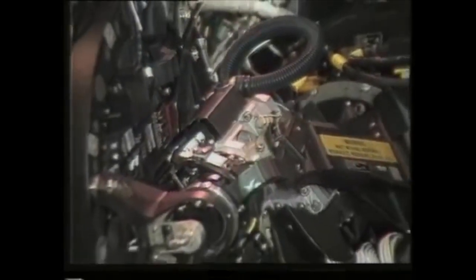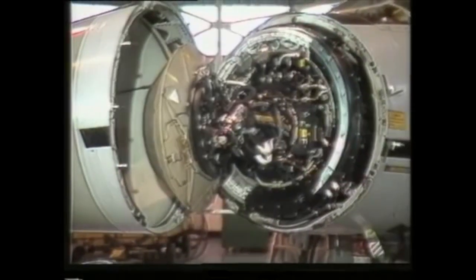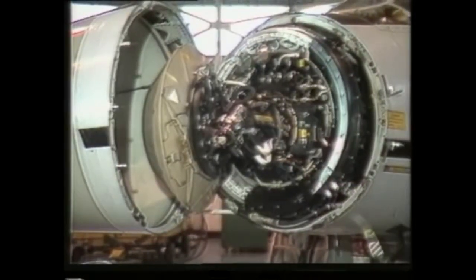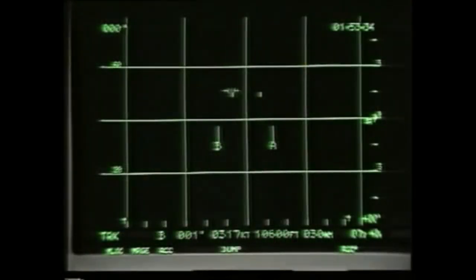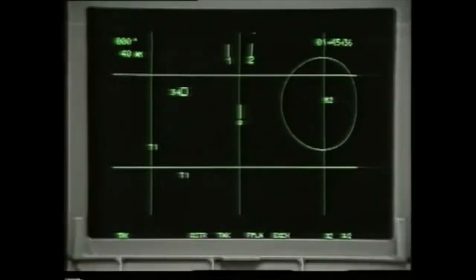The F-3 relies heavily on its Fox Hunter radar in the nose, which can detect targets at very long range, continue to search for new targets while tracking others, and carry on operating in the face of severe jamming. Radar data is provided on the tabs in a variety of formats, such as target detection or target tracking with details of speed, height, and heading all flashed out for the operator.